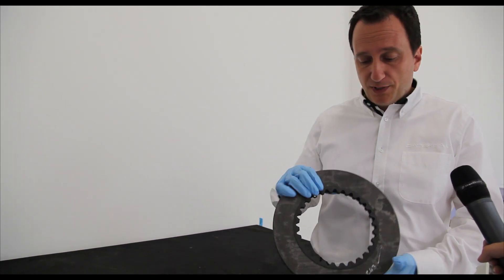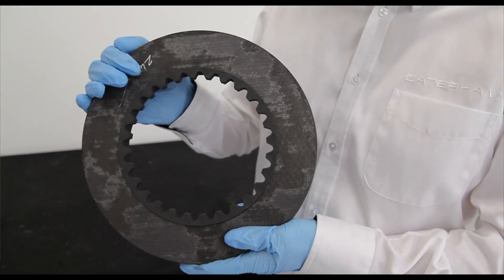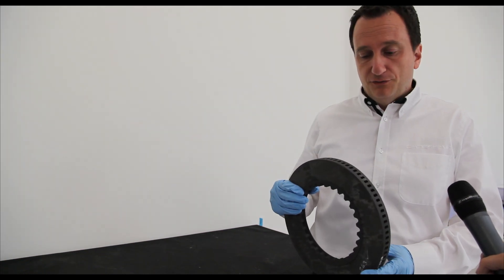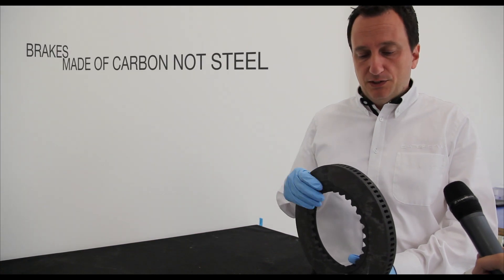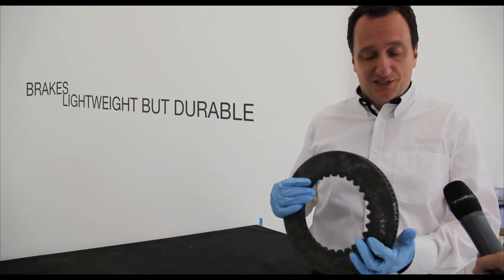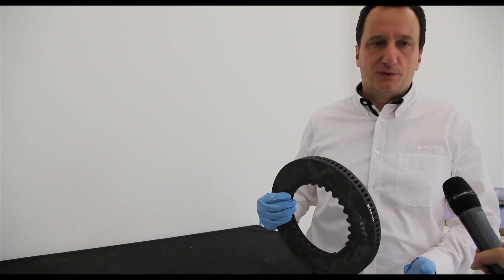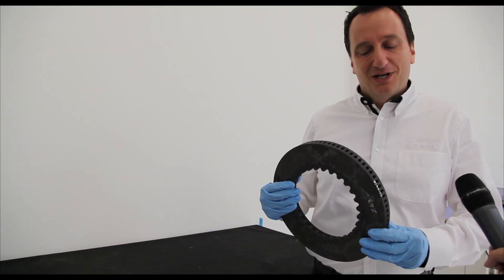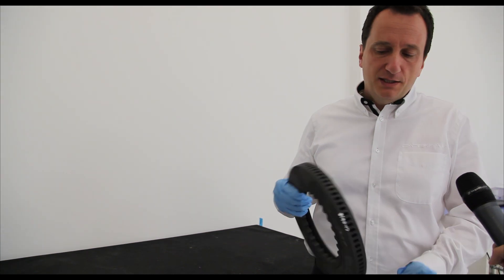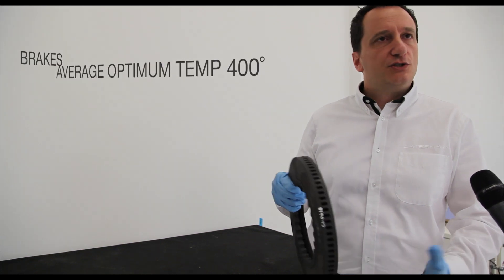This is a brake disc — basically every wheel is fitted with one of those. It's similar in concept to every modern road car, but with a lot of differences. First of all, the material: in a road car the discs are steel, whereas this is carbon, which makes a very big difference. These brakes give much better performance than a normal car, but they give their performance only if they operate in a certain range of temperature — depending on the material or manufacturer, but we could average around 400 degrees Celsius.